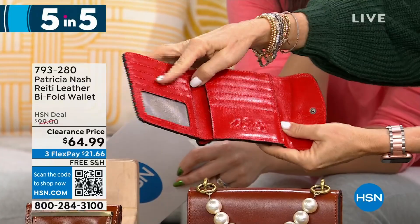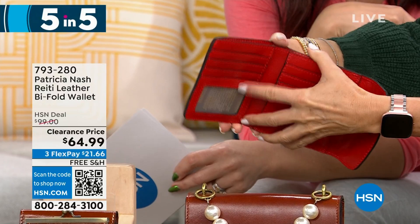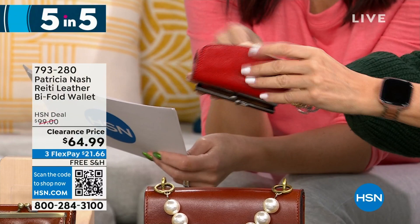You can put all your cards and driver's license in there. Look how beautiful — full grain leather. There's also a slot for dollar bills. That beautiful papaya color — 300 left at this price.